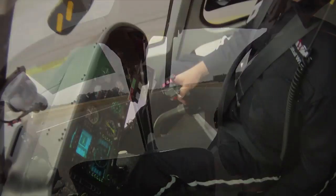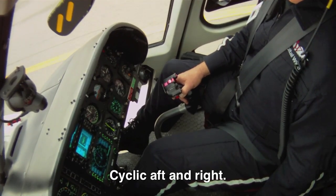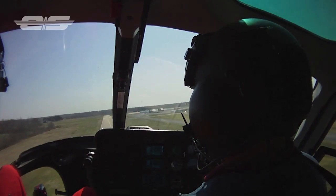As the AS350 settles flat on its landing gear, the cyclic gets displaced slightly aft and right. By following these steps and a little practice, you'll be conducting autorotations like a pro.